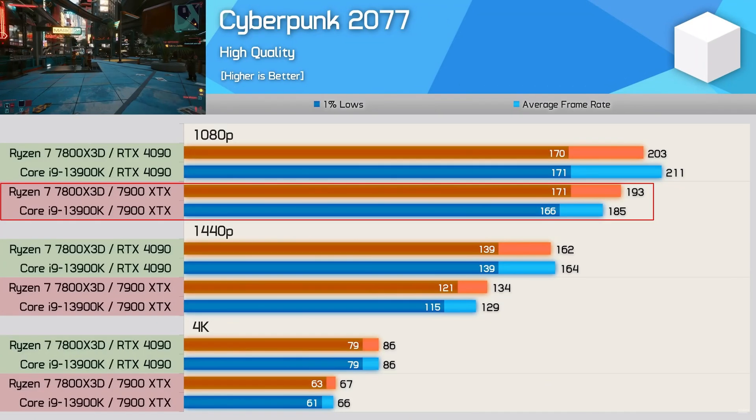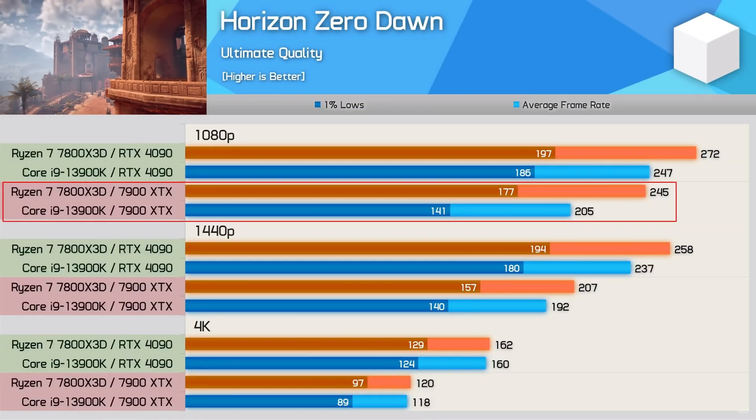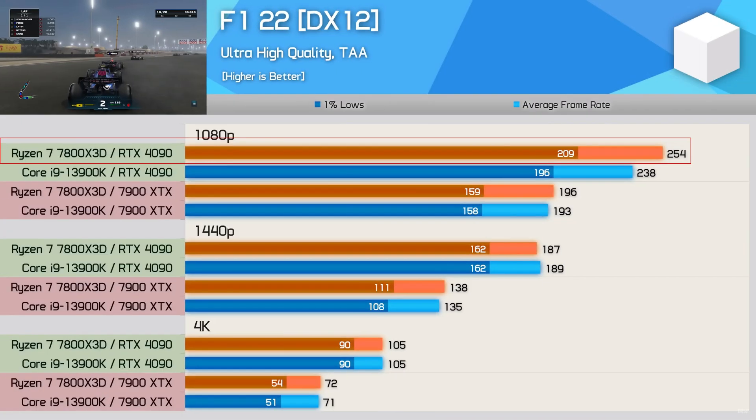In Cyberpunk, AMD only gains 10 FPS going to the 4090 where Intel gains about 26 FPS. In Horizon Zero Dawn it's a similar story — Intel is so far behind Ryzen with the XTX, but when you switch to the 4090 it's not that bad. In F1 22, they're actually pretty close with the XTX and further apart with the 4090, so it's actually a win for AMD on that one.